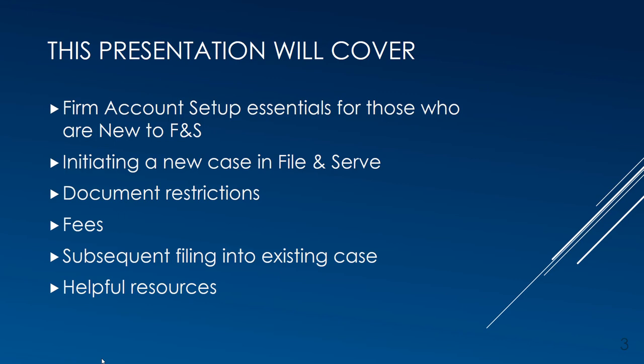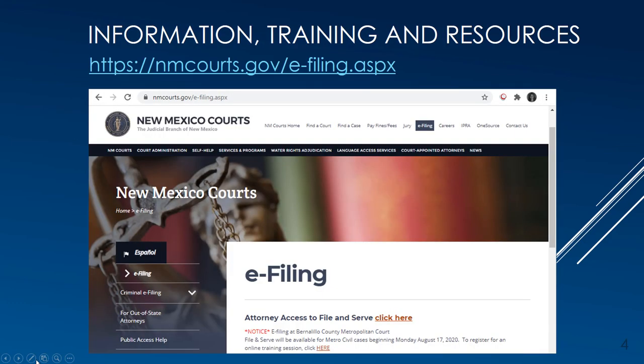If you have never used File and Serve before, we recommend watching a more complete Tyler Technologies WebEx for additional detail on all facets of the software application. This presentation and all resource materials and video links are available on the Courts eFiling webpage at nmcourts.gov/efiling.aspx, which has information for all court locations and provides specific instructions where procedures at certain courts might be different.